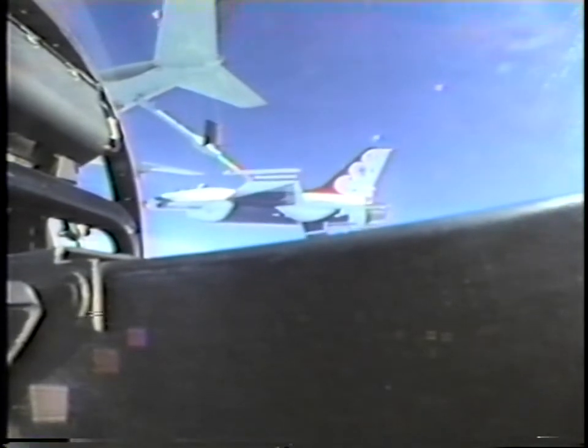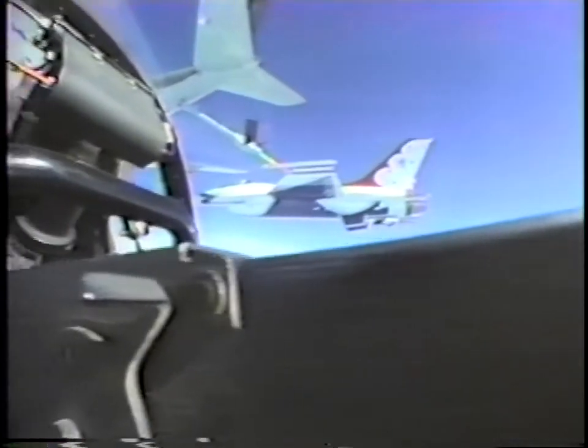I think if you put it in a normal position and we go up there and refuel, you'll be able to see the boom, alright, in the field of view. So you got that for your home movie. Yeah.